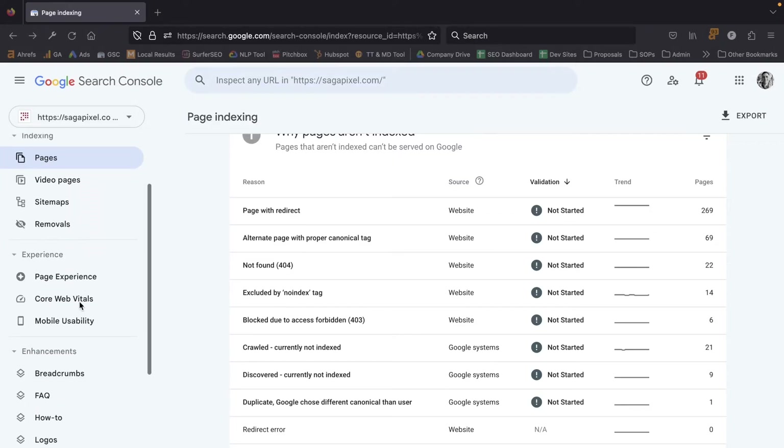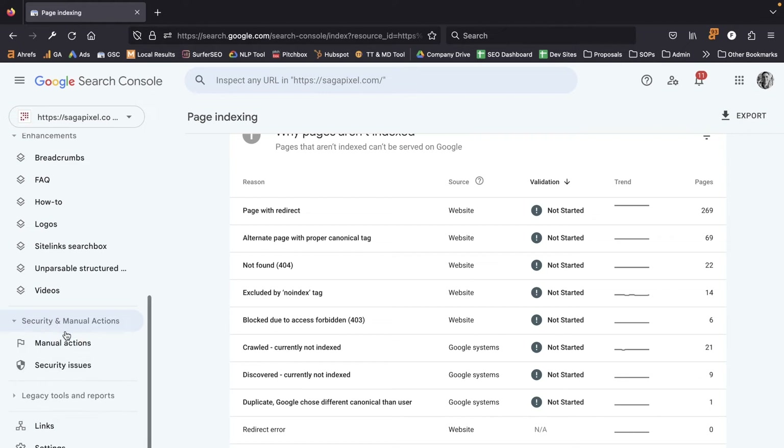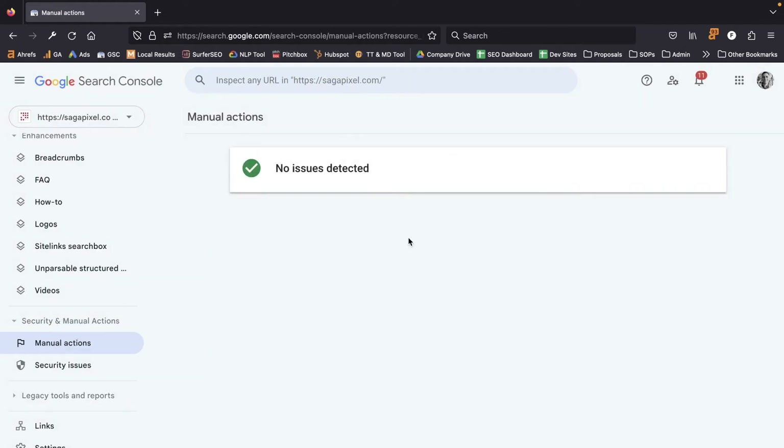Once you've checked your indexing and everything looks okay but you're still not showing up on Google, there is the possibility your website has suffered a manual penalty. In Search Console, scroll down to the Security and Manual Actions section and click on Manual Actions. If you have one, you'll find a message telling you what happened, why you've been penalized, and what you need to do to submit for reconsideration.